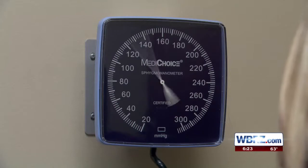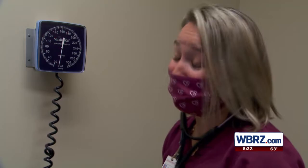Let's start with blood pressure. I'm shooting for 120 over 80. One in three American adults has high blood pressure. My reading: 118 over 78. Very good — off to a great start.